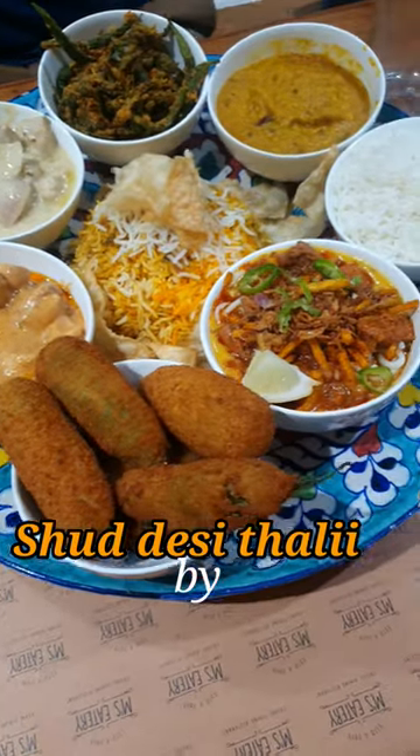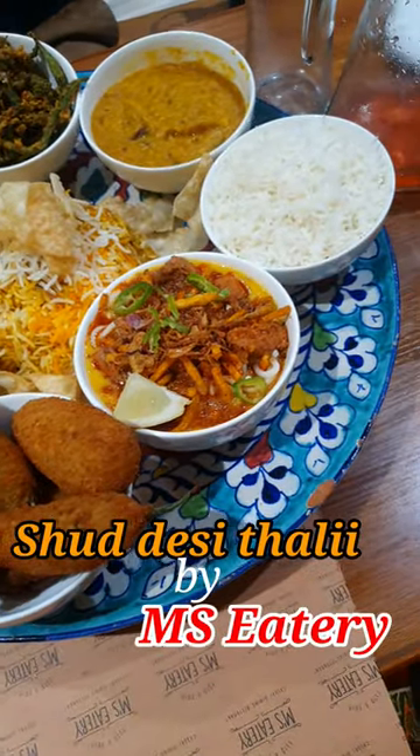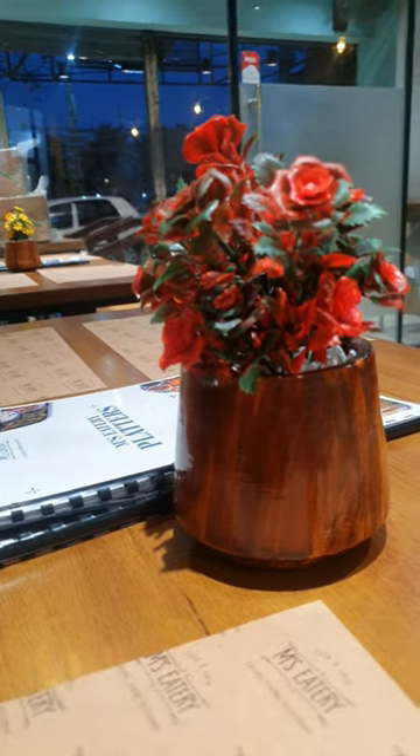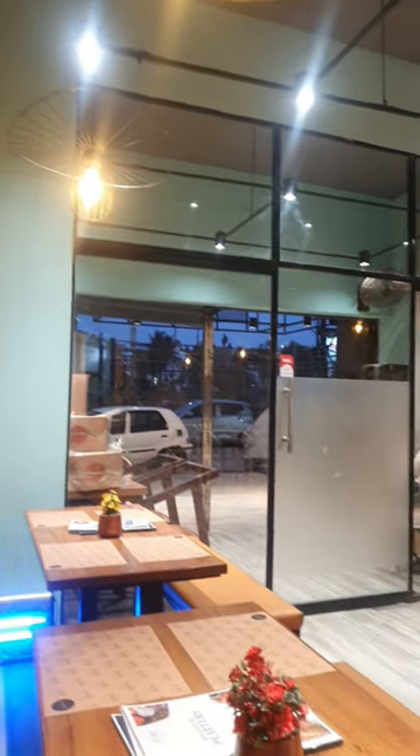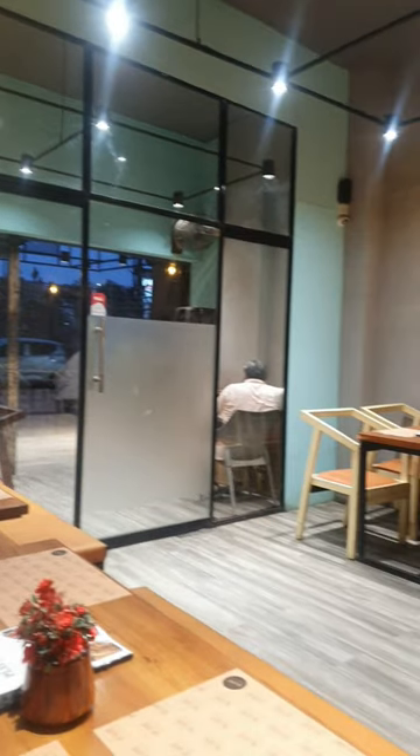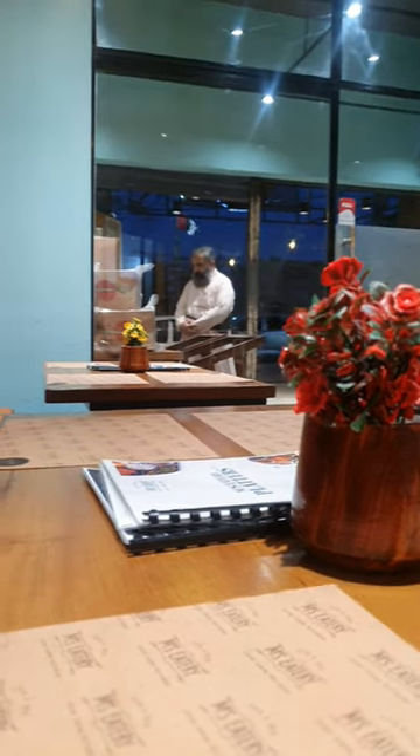After seeing a lot of hype for this Shudh Desi Thali by MSEatery, we thought we would try it and then we reached MSEatery. As we reached there, we opened our roza because we were a little late, but the staff was very kind to ask us about our roza.